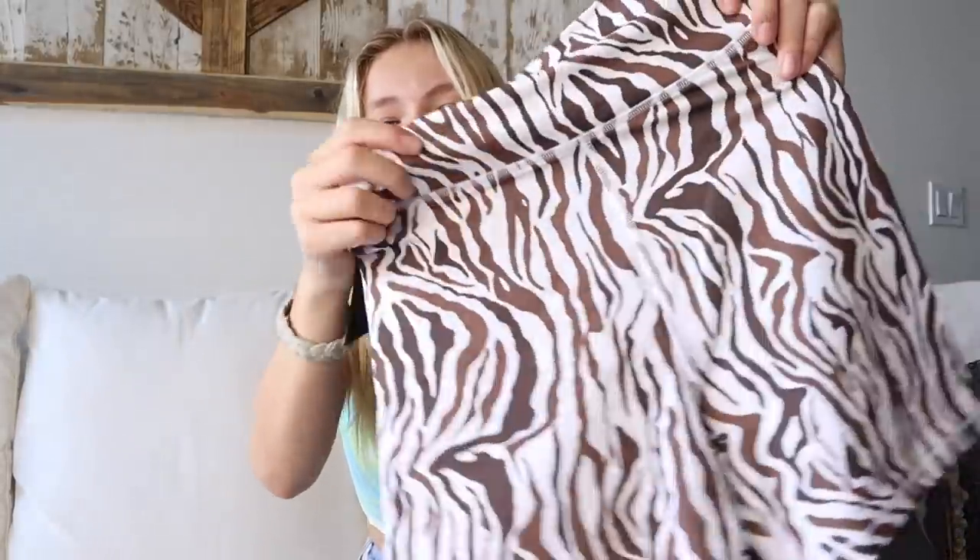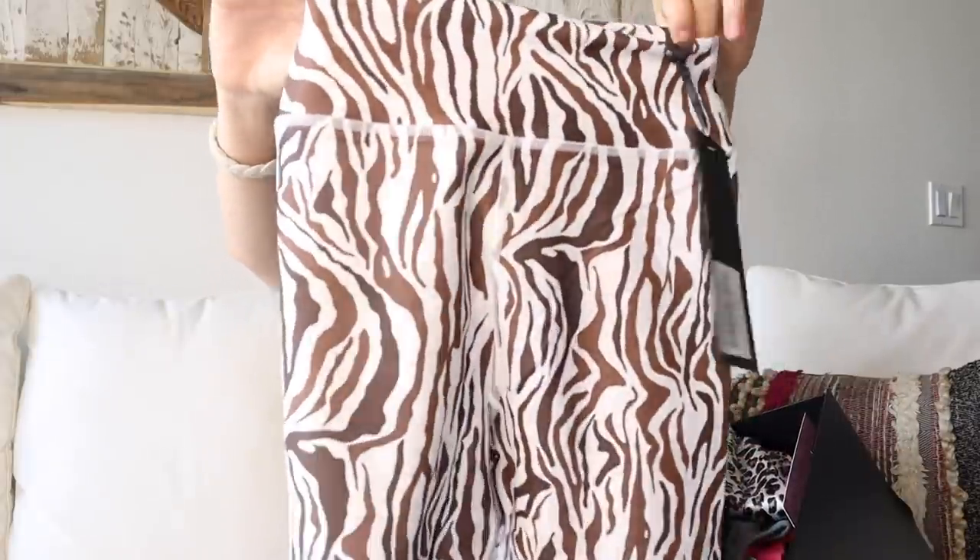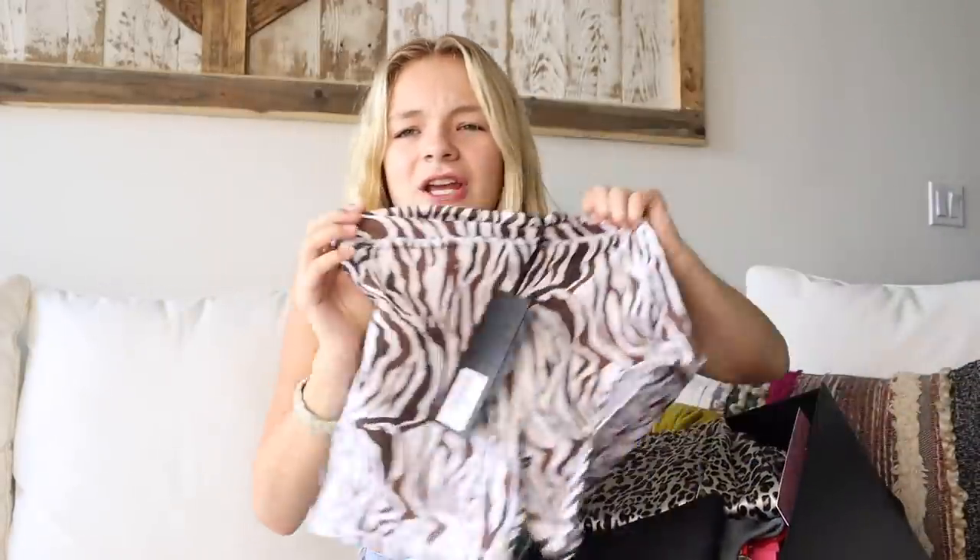The first thing in my box is actually from the activewear, and it's these adorable little zebra brown biker shorts. These are so cute and I just know I'm gonna be wearing these all the time for dance class, working out, or even just in a regular outfit because they're adorable. I've been in love with brown recently and there's a lot of brown in this box. They're super stretchy and super comfortable.